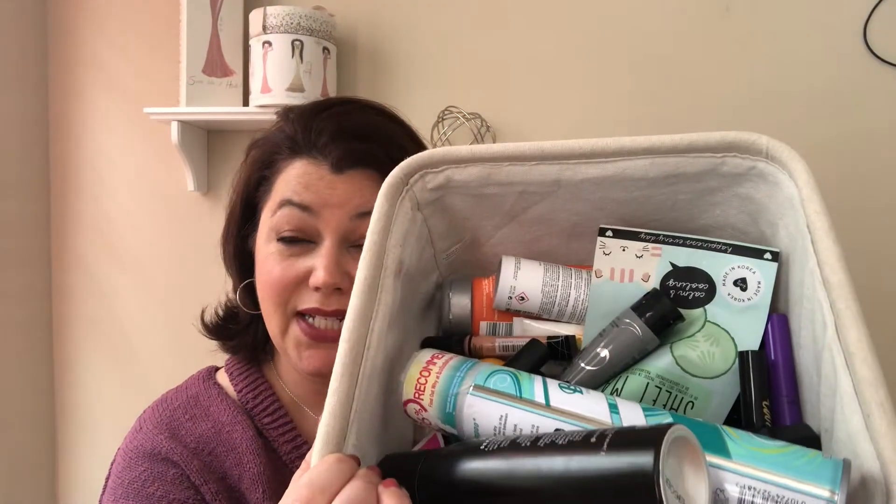If you like empties videos and you'd like to see what was used up, keep watching. There is quite a bit of stuff that has gathered, and it's a combination of mine and Megan's. Let's see what we used up — I'm going in no specific order.